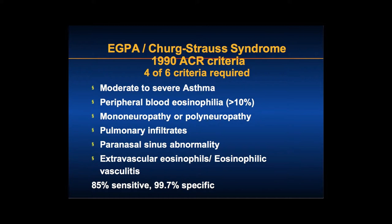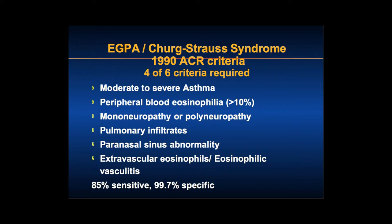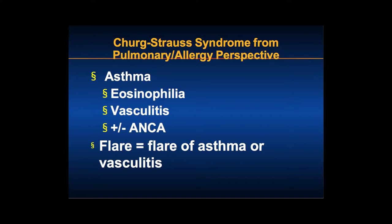We saw the updated 2012-2013 Chapel Hill discussion, which reflects some of those findings. From a pulmonary perspective, I see these patients as primarily having asthma — and then they have on top of that eosinophilia and vasculitis. Primarily this is an asthma-kind of disease which happens to have vasculitis and eosinophilia, and the flare can be one of asthma or vasculitis. We view this as a continuum going from asthma to eosinophilic asthma to eosinophilic pneumonia to maybe eGPA.